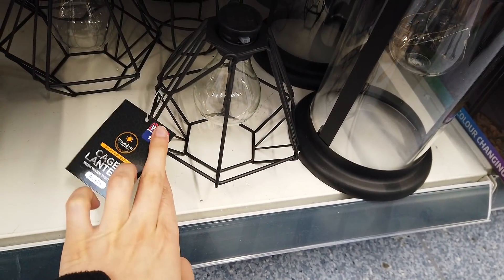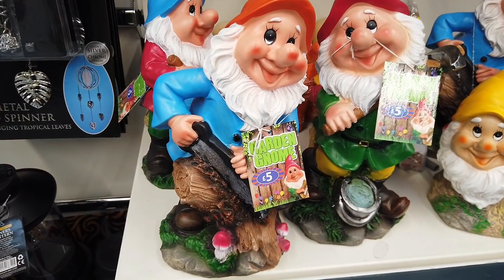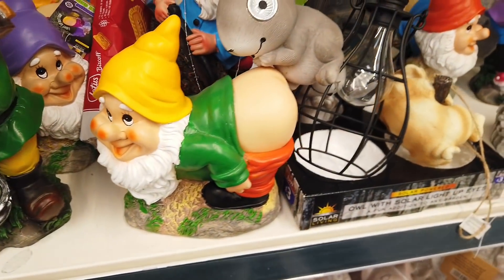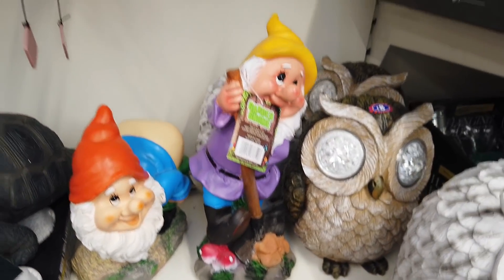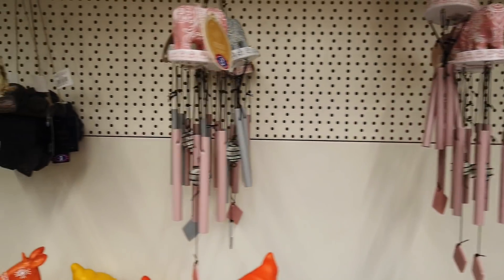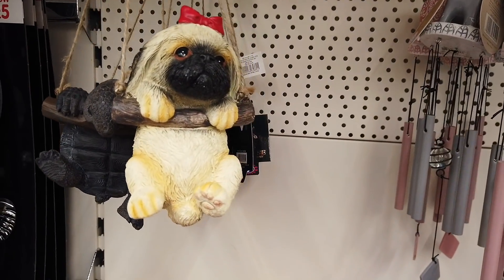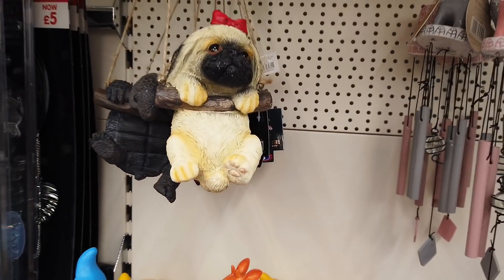These are £5 caged lanterns. We've got some garden gnomes in, £5.00 — we've also got some naughty ones. Wind chimes with elephants on for £3. And these — we've got some dubs that are hanging, and some turtles or tortoise, for £3.00.